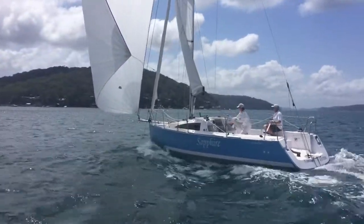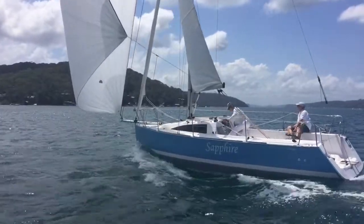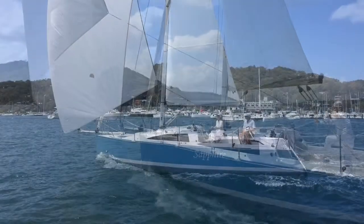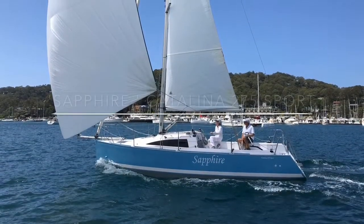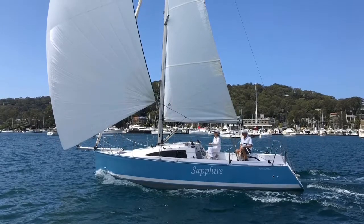The self-tacking headsail is really fantastic for beating to windward, and her outstanding performance speaks for itself. Please contact the team at Yachty for further information and to arrange an inspection at Pittwater. Thanks for watching and see you next time on Yachty Sailing.